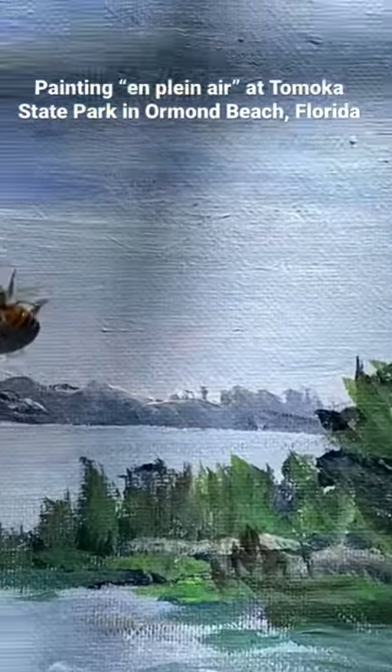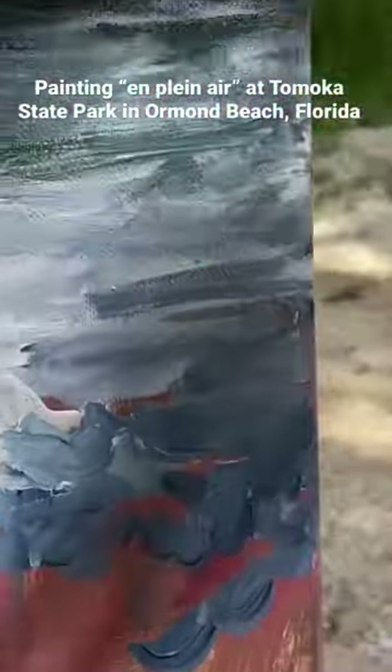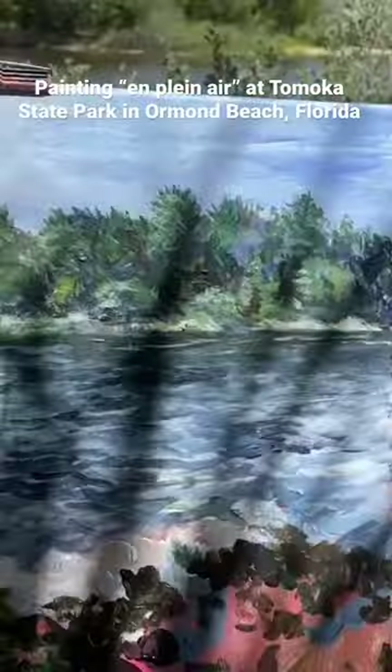The painting looks so real that a bumblebee thinks it's real. Just stay away from me, Mr. Baby. Hey, let's see what we're up to.